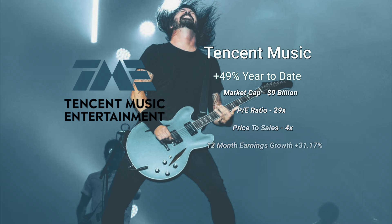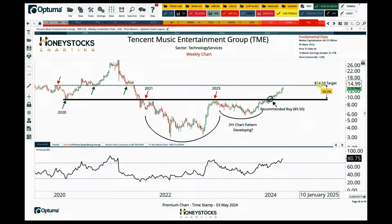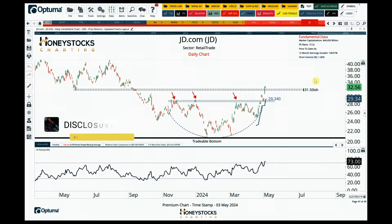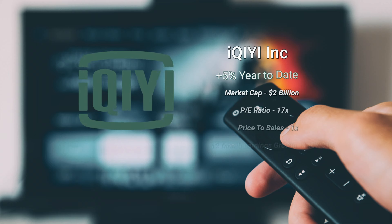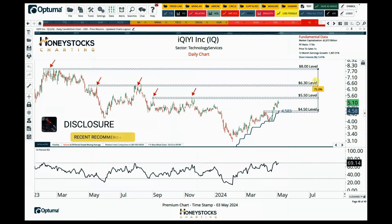TME is already approaching our upside targets — this has been one of the leaders in China going back to the bottom call in January, approaching our logical targets at $14.50. We're also seeing big moves in JD.com, which has just been ripping over the last week. And IQ as well — which I think is probably the Netflix of China — has broken out over the last couple of weeks and been doing really well. The next level of interest for us is around $5.50.